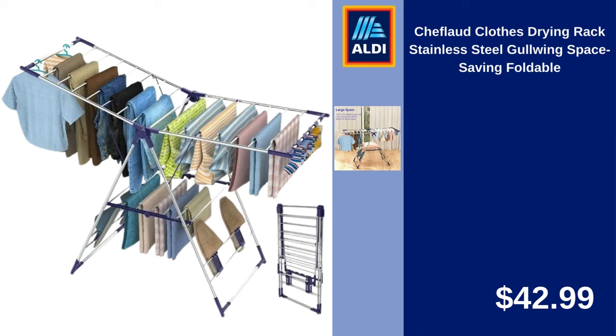Clothes Drying Rack, Stainless Steel, Gullwing Space-Saving Foldable. $42.99.